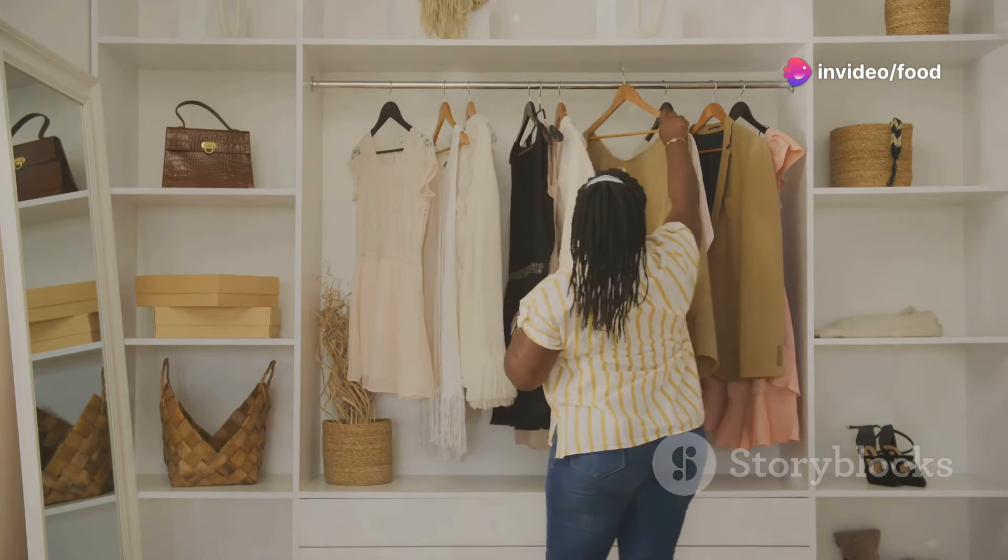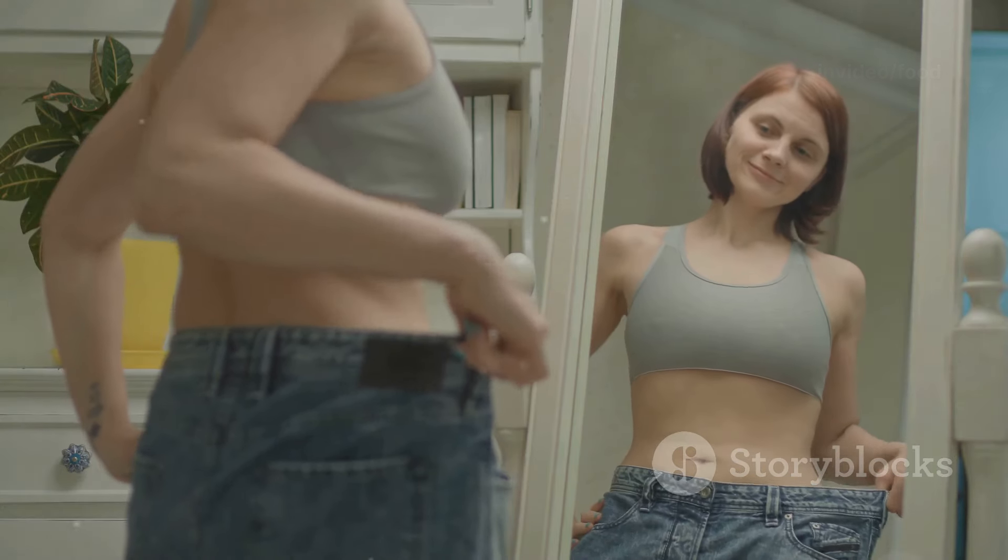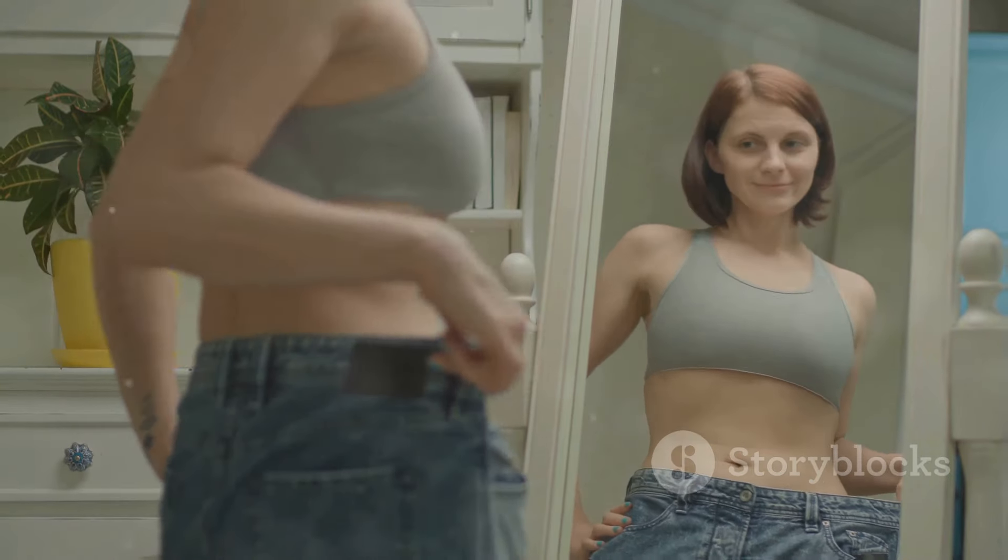Swap out your old tees for some soft cotton or silk blouses. You'll be surprised at how a few simple swaps can transform your entire look.